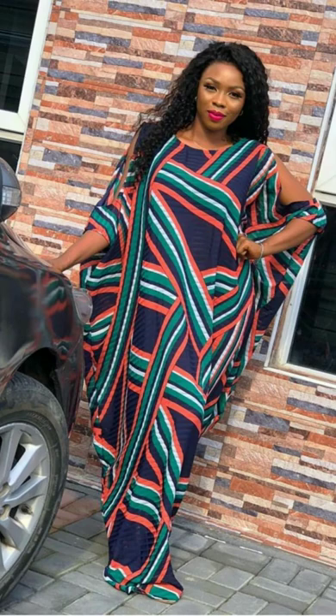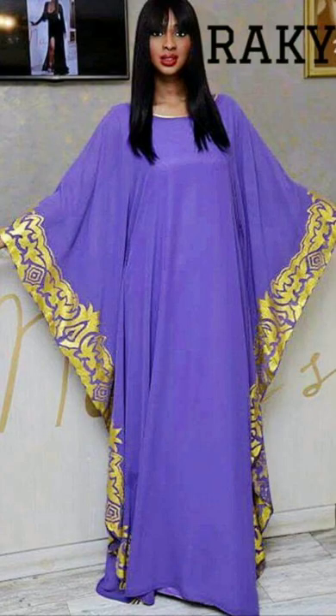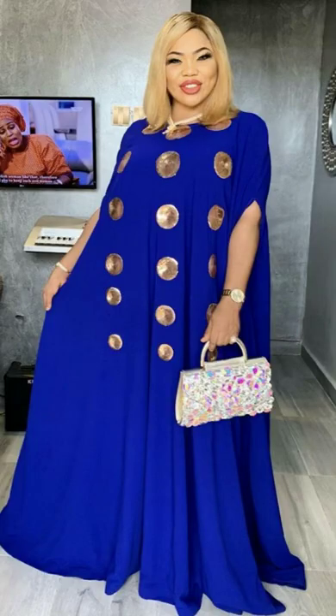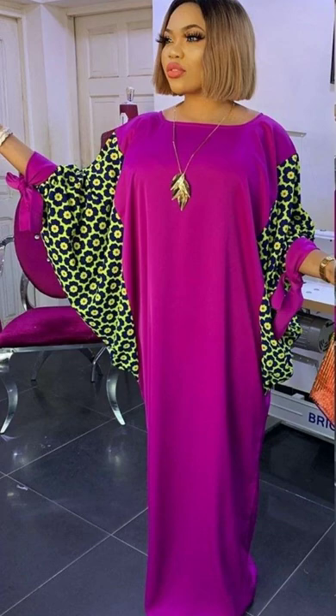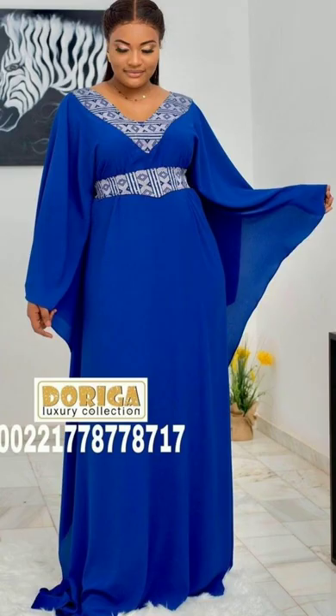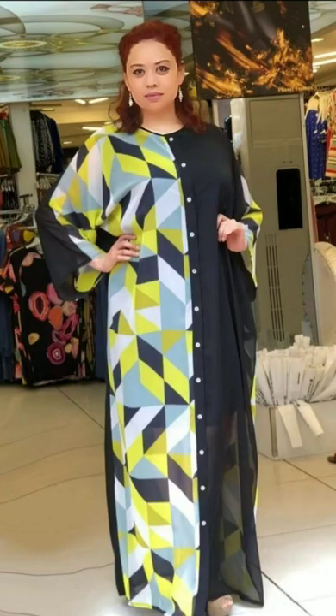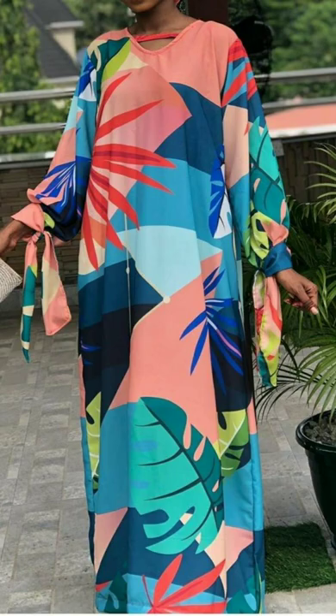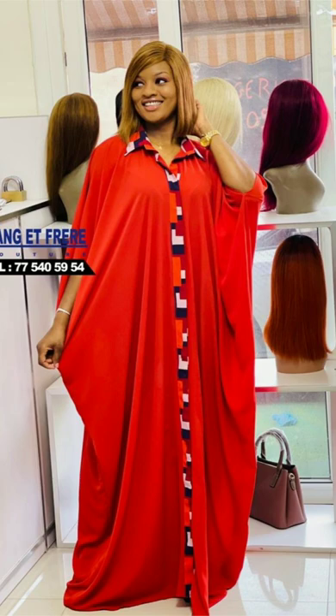Hello, welcome to Fashion Design Ideas. In this video I'm bringing a combination of the chiffon and sleek booboo dress. These dresses are simply loose and flowing garments worn in most parts of Africa. The chiffon material is a lightweight material especially popular in African countries like Senegal, Nigeria, Niger, Mali, and some other parts of Africa.